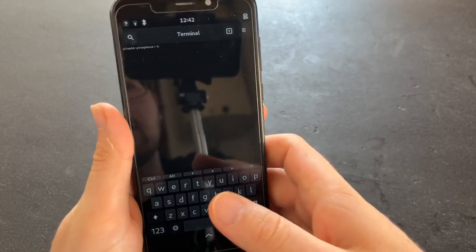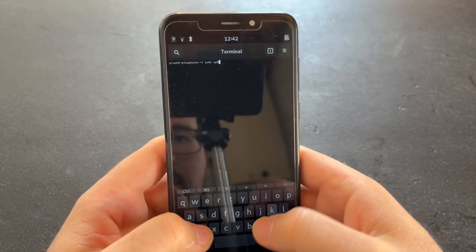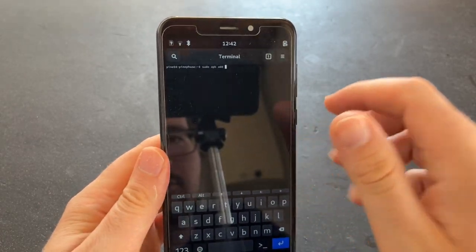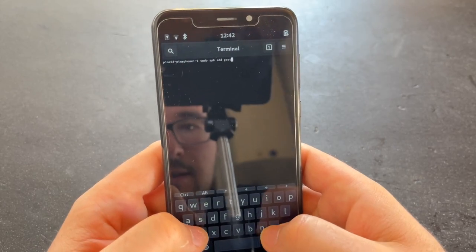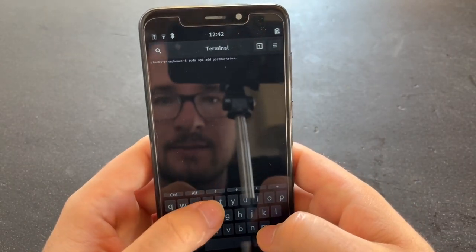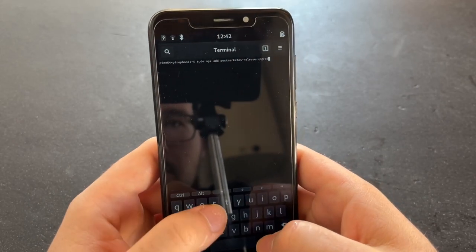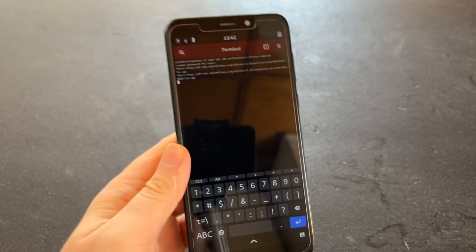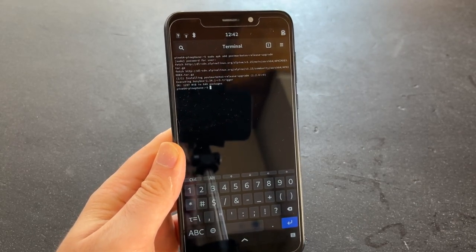For that, they've now got a tool. Previously you had to reinstall, but now there's a script. So it's sudo apk add to install an additional package, and the package name is postmarketos-release-upgrade. I've entered my password and now it's fetching. The apk tool is a very fast package manager.